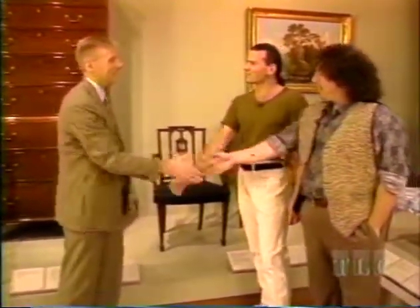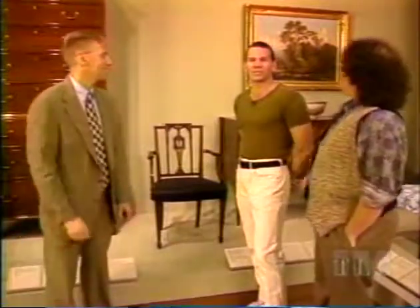We're here at the Philadelphia Museum of Art with the curator of the American Collection, Jack Lindsay. We're going to look at some federal furniture.